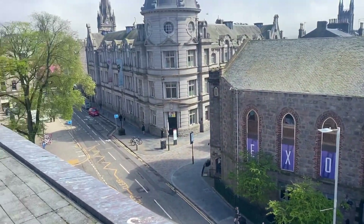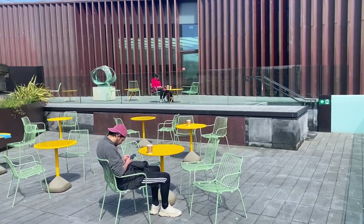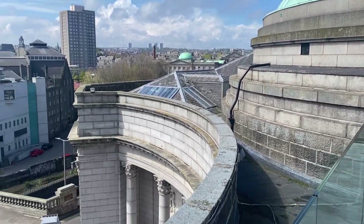More views from the top. So if you're ever in Aberdeen, folks, head to the art gallery, go to the top floor and you'll find the wee cafe up there. And on a nice day, it's the perfect place just to sit and chill.